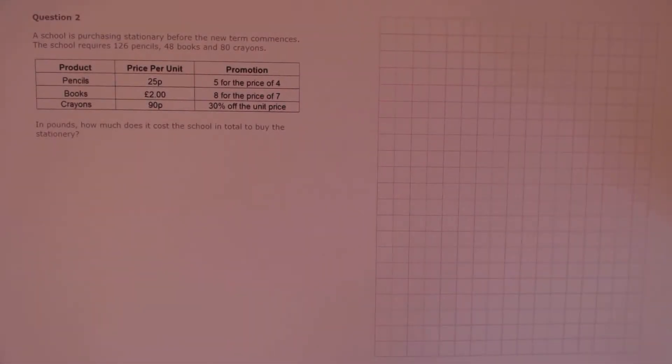Question 2. A school is purchasing stationery before the new term commences. The school requires 126 pencils, 48 books, and 80 crayons. In pounds, how much does it cost the school in total to buy the stationery?